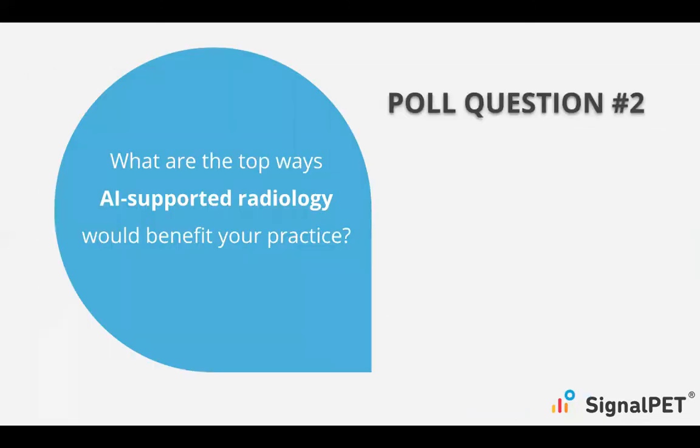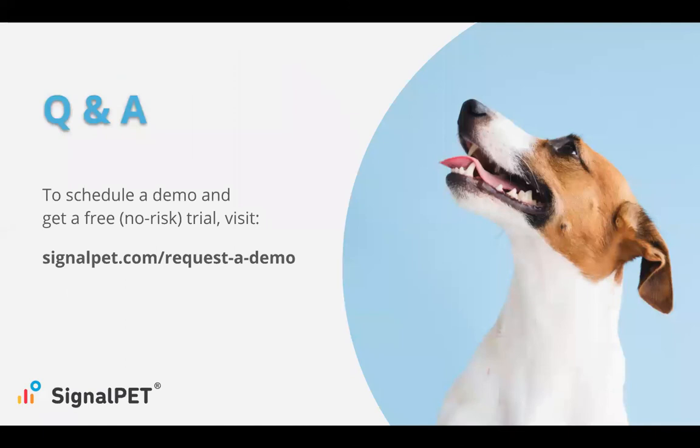We have a poll question asking about the top ways AI-supported radiology could support you today after going through this — whether from a timeliness perspective, confidence, confirmation, or simplicity of workflow. There are a lot of different ways this integration and AI can support you. If you'd like to attain that free trial or learn more about SignalPet, you can reach out to your representative with Keystone, or go to SignalPet.com/request-a-demo. Happy to connect with you in any way.